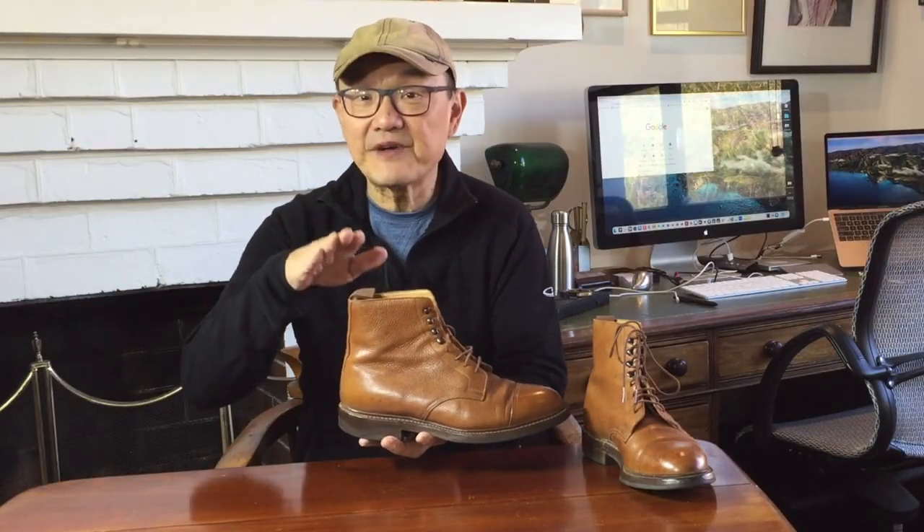It's a signature English country derby boot design with a five-inch shaft measured from the top of the heel, a flat block heel, speed hooks and toe caps, a low-profile sole — in this case Dayknight — and a storm welt. There's no way you'd mistake this for a work boot, and despite the similar components you wouldn't mistake it for a US rugged service boot either.